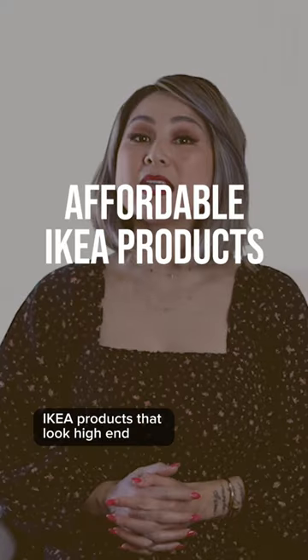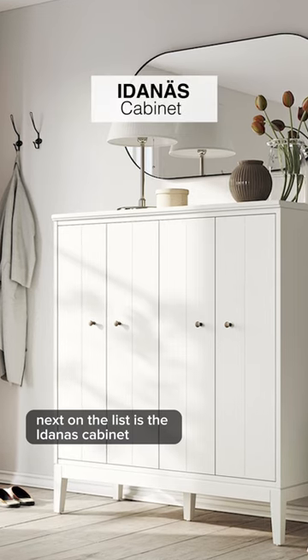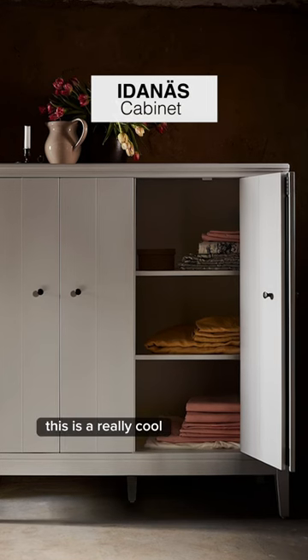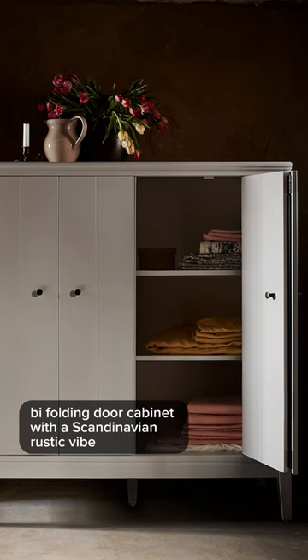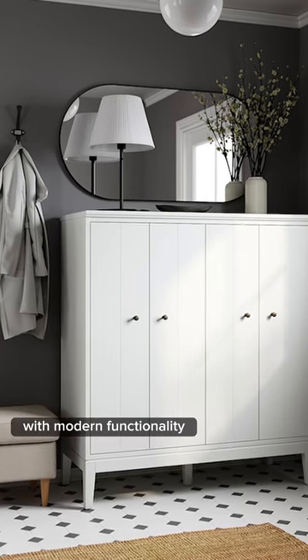We are talking about affordable Ikea products that look high-end. Next on the list is the Idanus cabinet. This is a really cool bi-folding door cabinet with a Scandinavian rustic vibe. I love that this is a super timeless design with modern functionality.